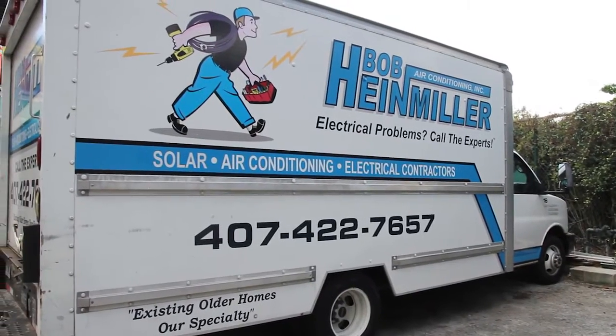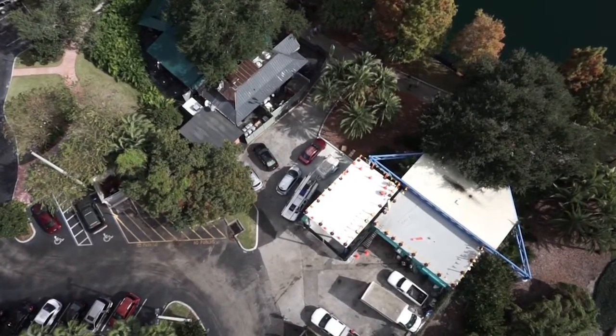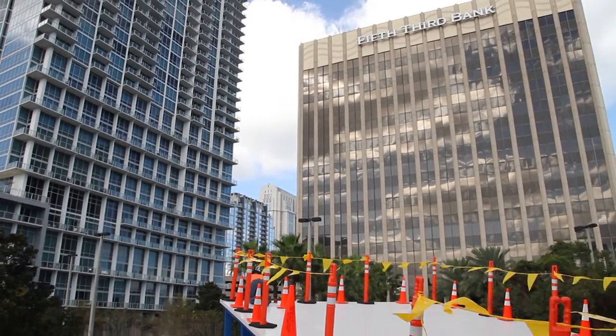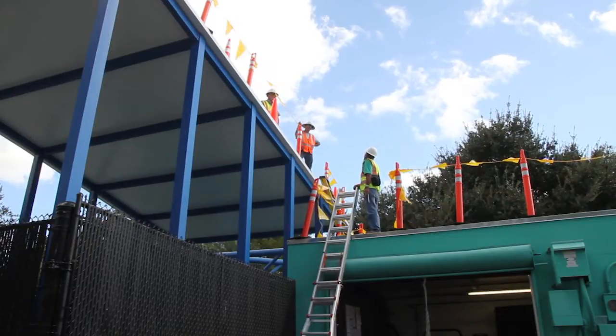Here we are downtown at Lake Keola Park today, and we're going to take a look at a project we're just finishing up for Orlando Utilities in the city of Orlando. It's a 12 kW rooftop mount system and it's going to help offset the electricity used here in the park.